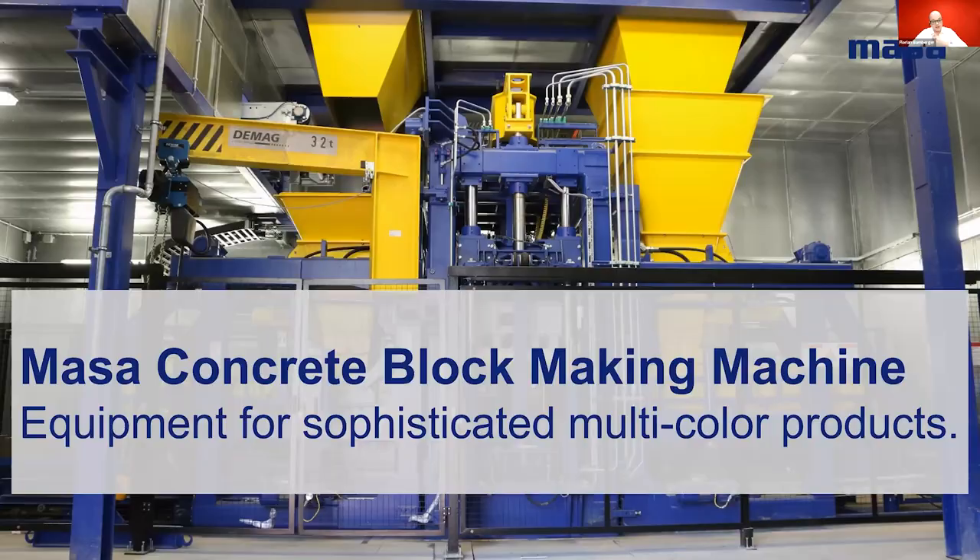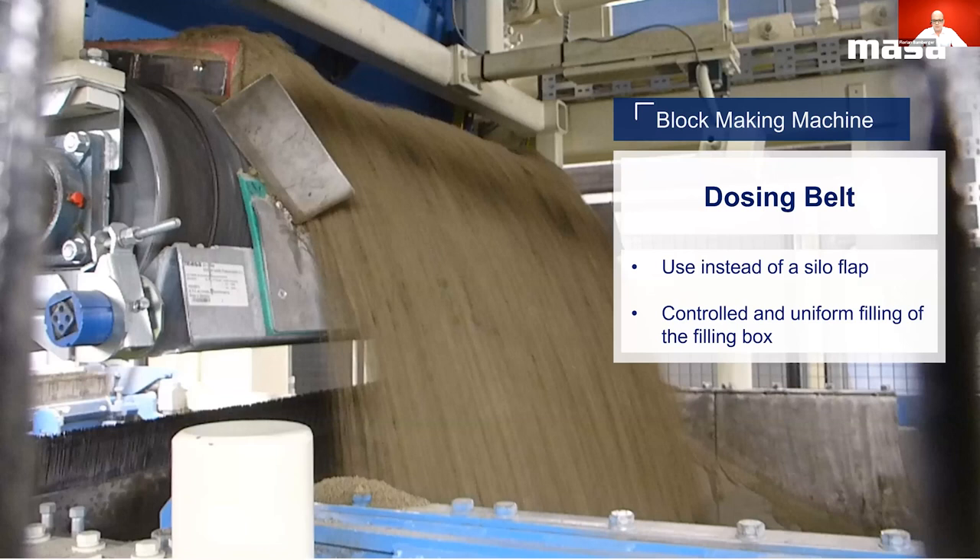Now in the third and final section of this presentation, we will focus on the MASA concrete block making machine itself and different configurations. The following optional features have been chosen in order to reach maximum reproducibility of multicolored concrete products. Firstly, we will talk about the dosing belt, which can be used in both the base mix and face mix parts of our machine. In both cases it replaces the silo flap and is responsible for a controlled and uniform filling of the filling box. The throughput is evaluated by volumetric measurements in relation to the feeding belt speed, allowing us to deposit exactly the required amounts of concrete per cycle within the filling box. Reproducibility is highly increased due to the full surface deposition of the concrete within the filling box, reducing mixing during filling.